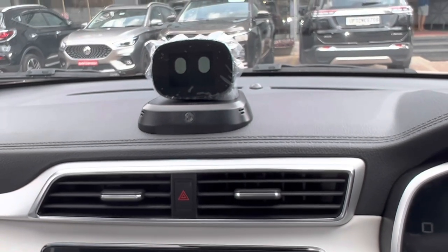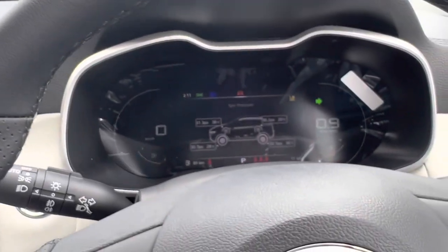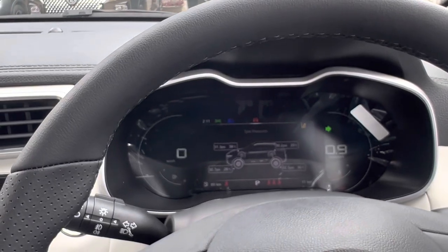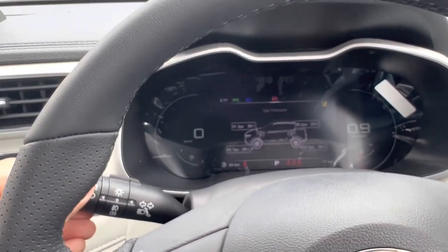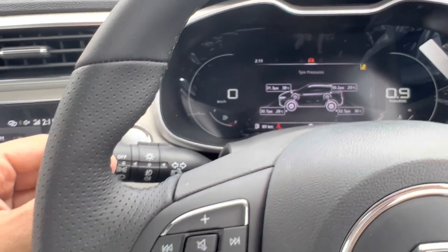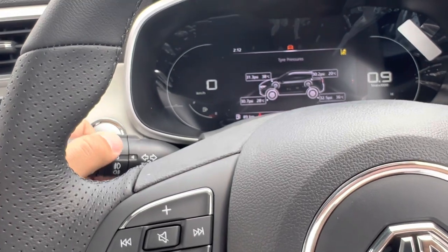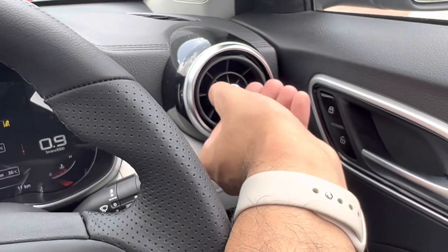Two cup holders, an armrest that opens up to reveal a useful cubby. Overall a very decent package at this price point. Anyone looking to consider a hybrid or a Kia Seltos may as well consider this car. It comes with automatic headlamps — very nice. You can see the parking lights as well. There are turbine-shaped air vents.